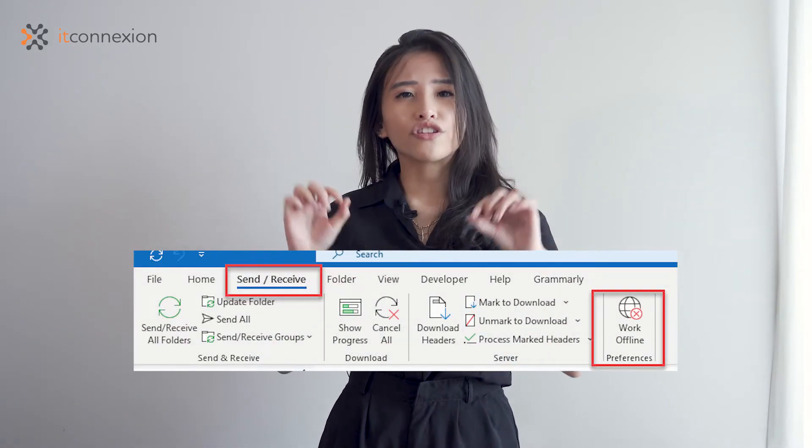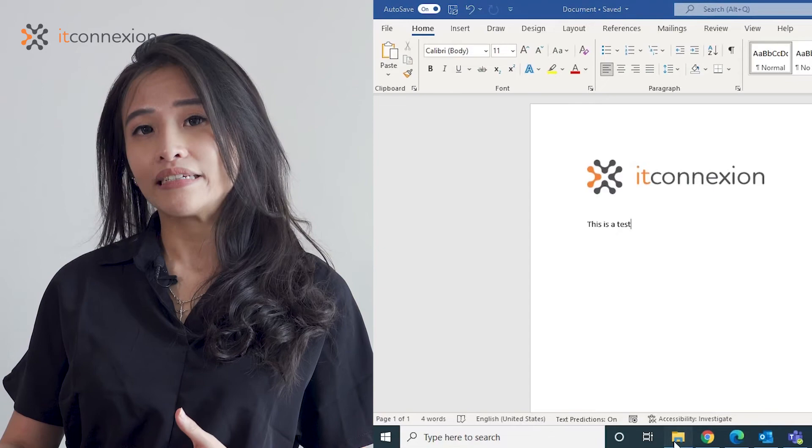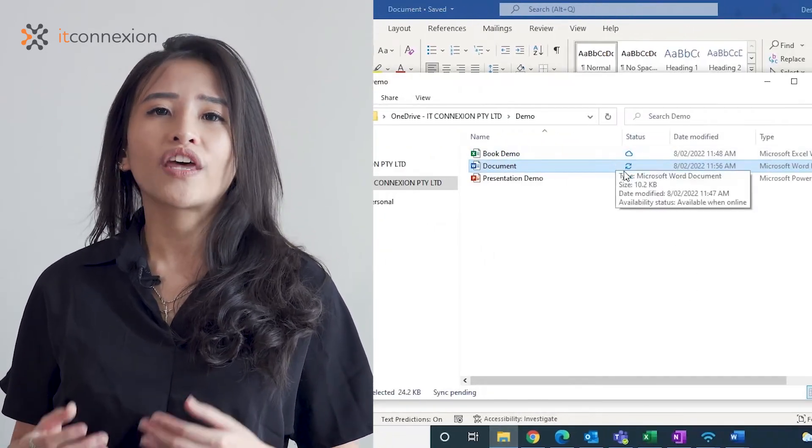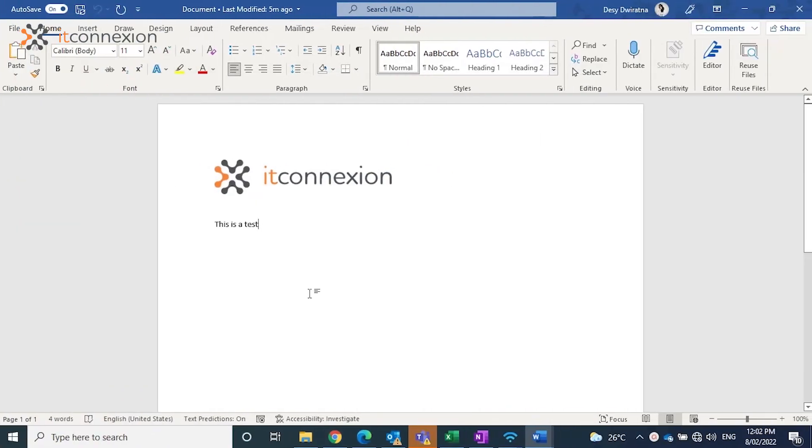You'll know that you're working offline from slight layout changes on the screen. The title bar at the top of the page will show that you're working offline. Some minor functionality is affected — for example, only a subset of fonts are available during offline work. Once you're connected to the internet again, the title bar will show that your work has synced and is safely saved to cloud storage.